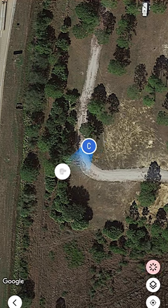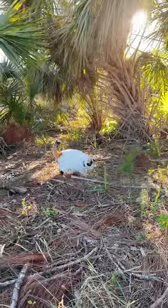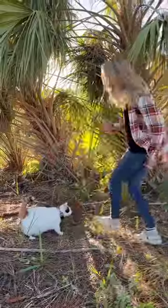This generally gets us in the right direction so that we can use the Tile app once again to play a sound and hear her. By this point we can usually see her.